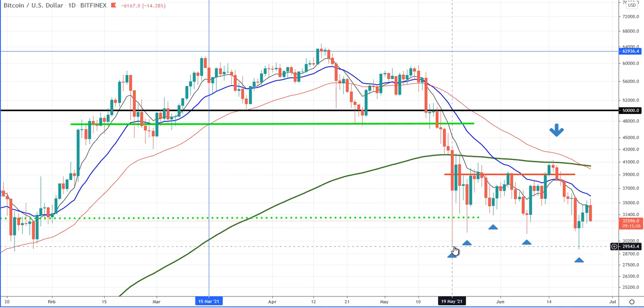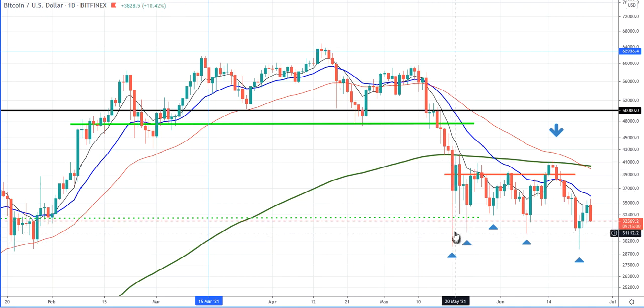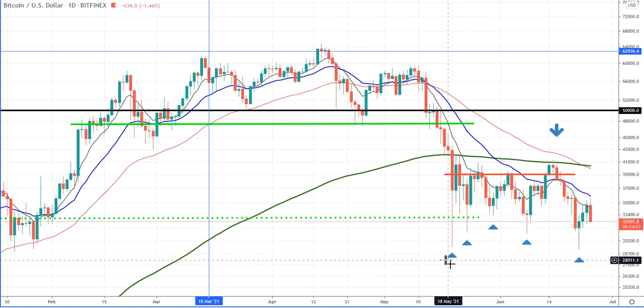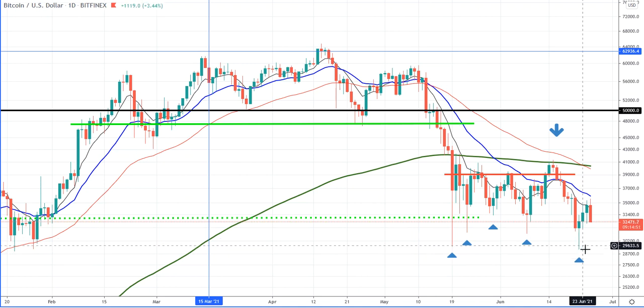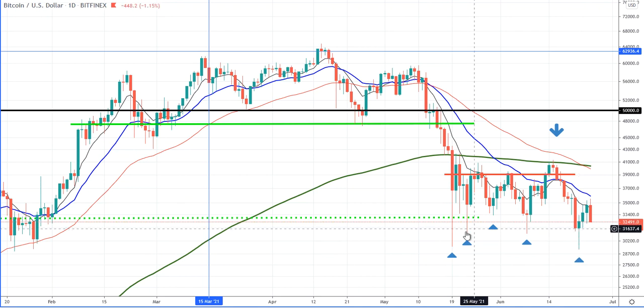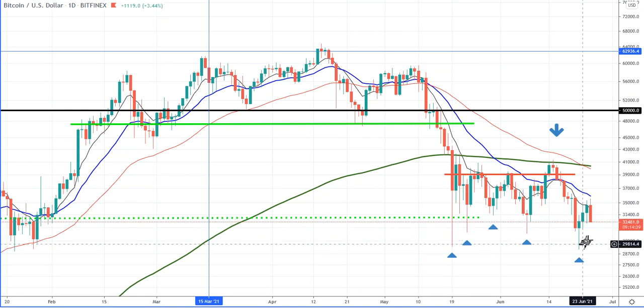We've got these bottom wicks, which means there's some buying pressure — some big guys buying here. They bought a big chunk at this big sell-off. Some buyers came in and bought up the volume here, here, and here. This one broke the week low just slightly, so there was some buying up. This might be institutional investors, but it doesn't mean they're going to be right.